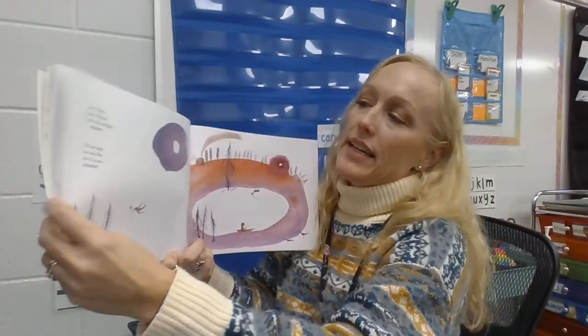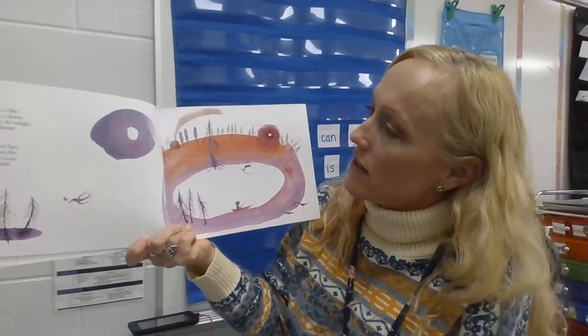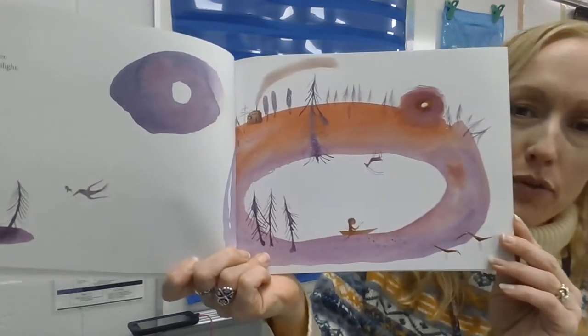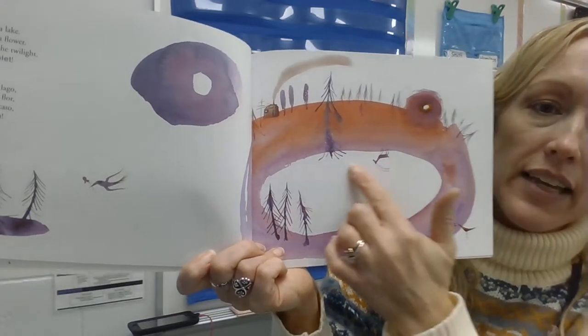I saw a lake, I saw a flower, I saw the twilight violet. Violet is another word for purple. Do you see the purple? Do you see the lake in the middle?